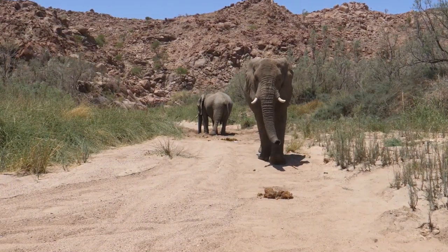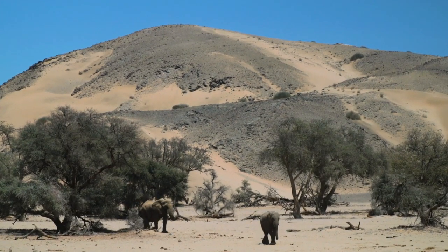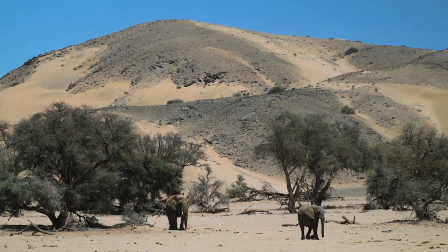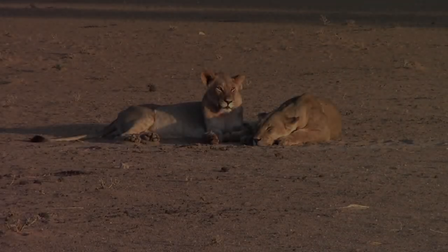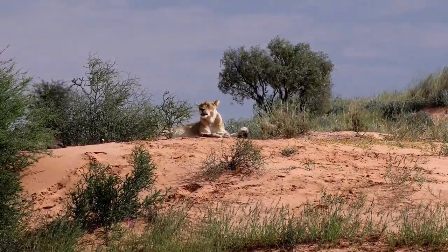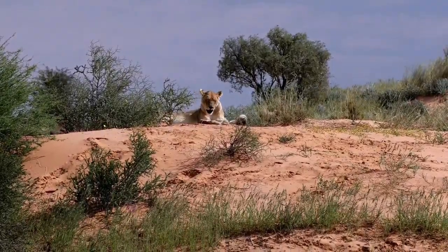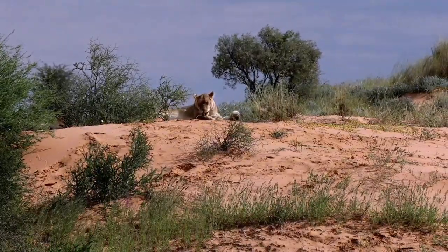Namibia's desert elephants embody majestic resilience, having adapted their behavior and physicality to thrive where few others can. Their long treks in search of water are a testament to the enduring spirit of wildlife in extreme environments. The hunt of the desert lions similarly illustrates the raw beauty and untamed wilderness of the region, with these apex predators demonstrating remarkable strategies and skills in their pursuit of survival.